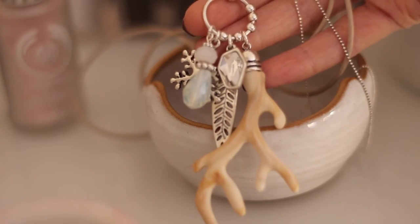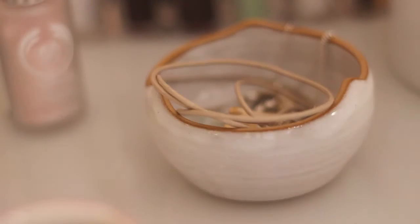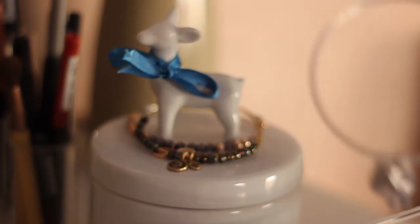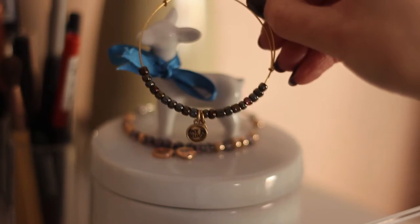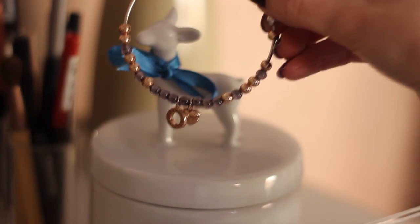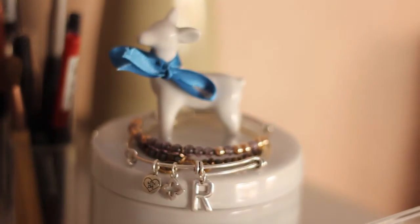I keep my jewellery in other little trinket dishes as well. This is an antler necklace which was given to me at Christmas time by Argento — a really pretty piece. On my cute dish here we've got a range of bangles from the Karma jewellery range at Argento, and an Emotione Hot Diamonds Rose Gold Bangle which is just gorgeous. My friend bought me this lovely dish from the Matthew Williamson range at Debenhams last Christmas.